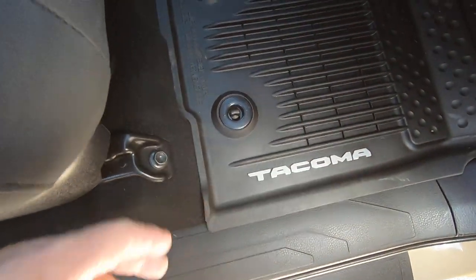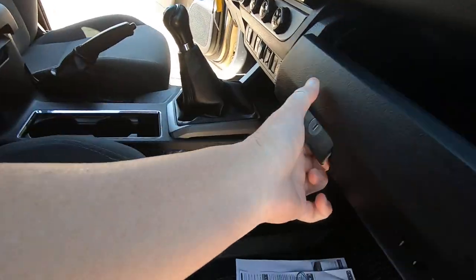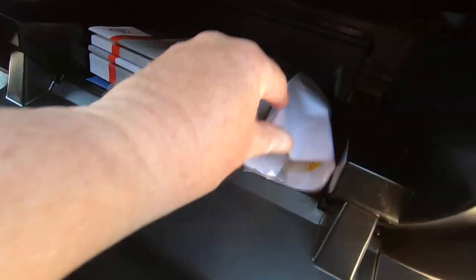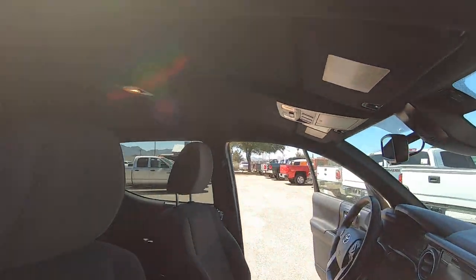Obviously it's got the TRD mats. Seats are in great condition. There's all your manuals, trailer plug — all the stuff you'd expect to have in a new vehicle is here.